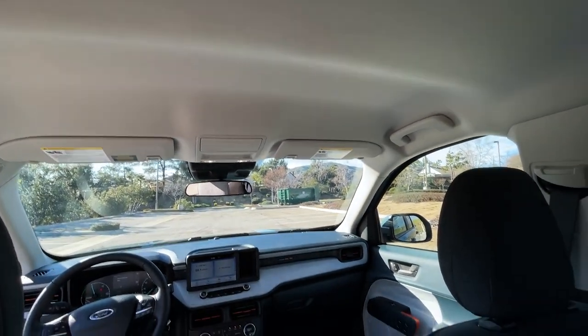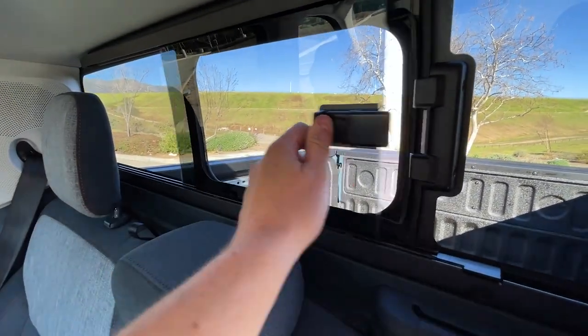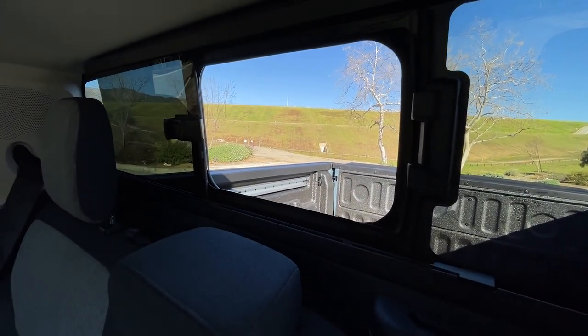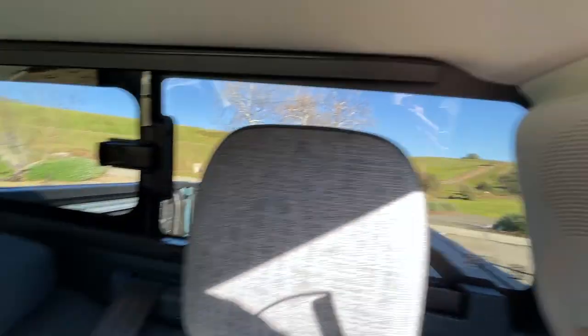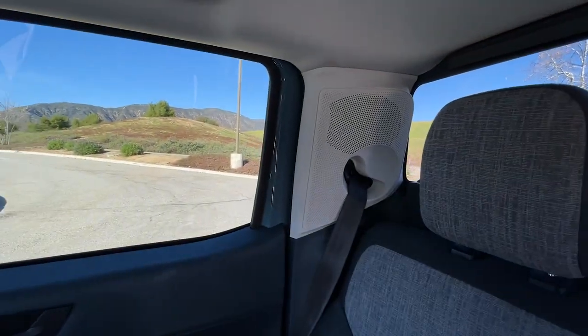There's no sunroof in this model, but you do get the optional manual sliding rear window to give you a little extra airflow in the cab. It makes sense as a nice little extra feature, and there are speakers right behind the rear seat passengers.